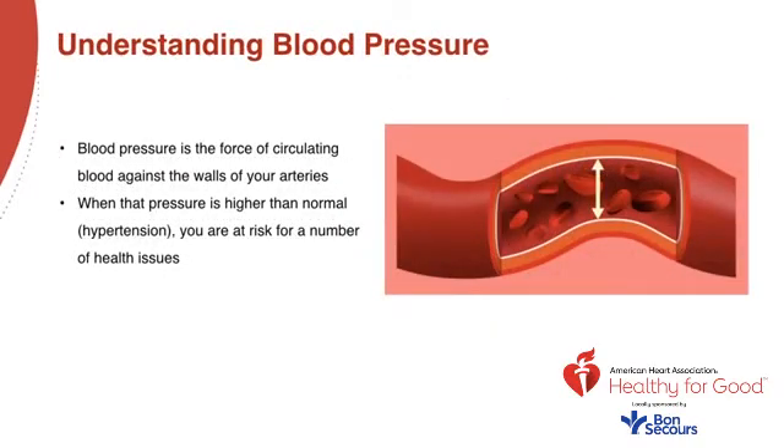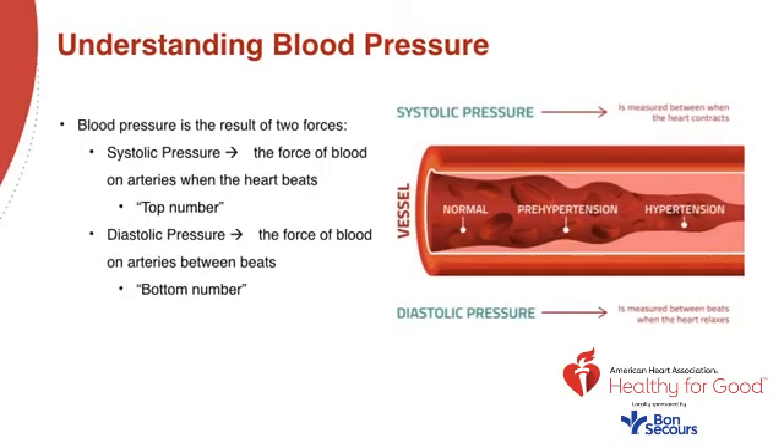Blood pressure is the force of circulating blood against the walls of your arteries. When that pressure is higher than normal, we call it hypertension, and you're at risk for a number of different health issues. Blood pressure is recorded as two numbers: the systolic, as the heart beats, over the diastolic, as the heart relaxes between beats.